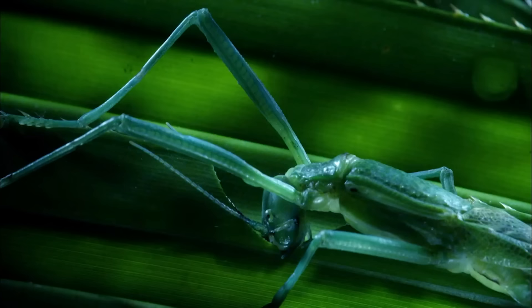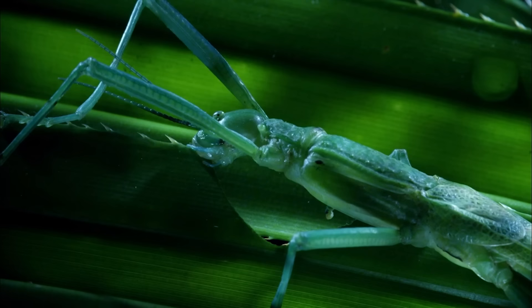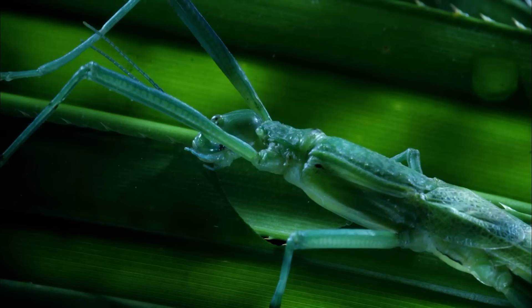It fills the forest with the scent of peppermint. To the huntsman, it's an unbearable irritant. So the stick insect is free to graze in peace.